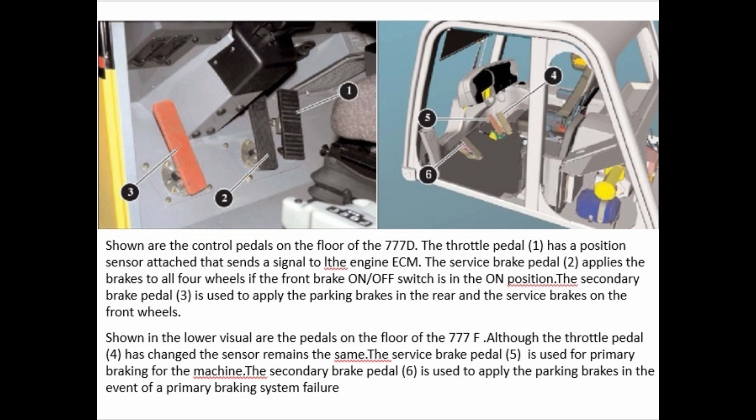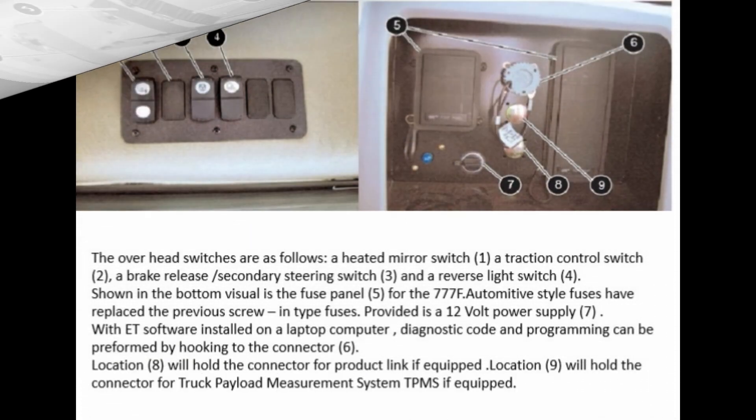The secondary brake pedal (3) is used to apply the parking brakes in the rear and the service brakes on the front wheels. The throttle pedal (4) has changed, though the sensor remains the same. The service brake pedal (5) is used for primary braking. The secondary brake pedal (6) is used to apply the parking brakes in the event of a primary braking system failure.